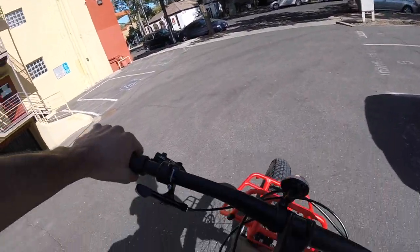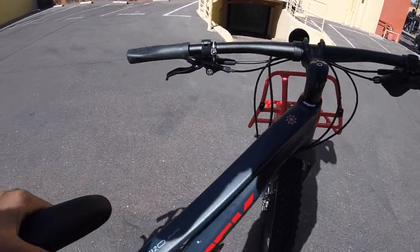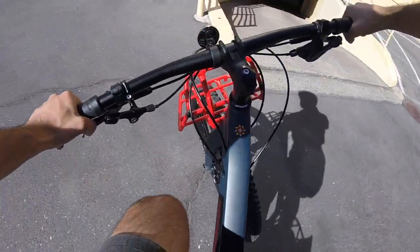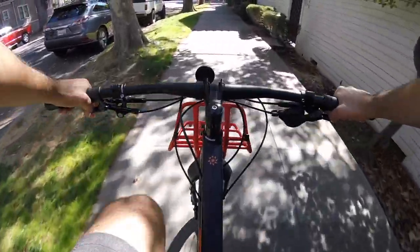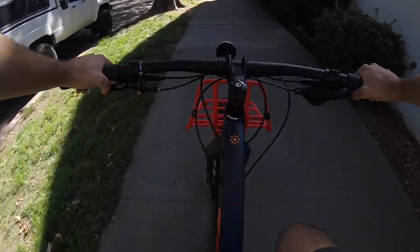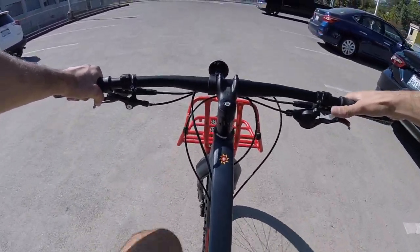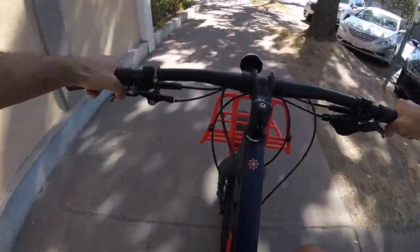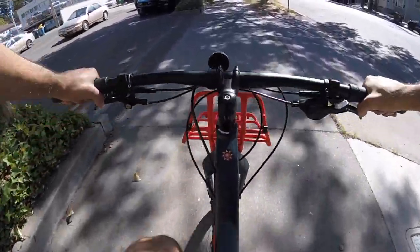I'm actually going to quickly check how heavy it is right now. It's about the same weight as my Marlin 5, because it does have these racks and other stuff on it. Before all that stuff was on there, it was a bit lighter. This specific bike is in a size small. These SLX shifters are nice because you can shift with your thumb up or down. In all honesty, when I'm not really looking at the bike, I can't tell I'm riding anything too crazy.